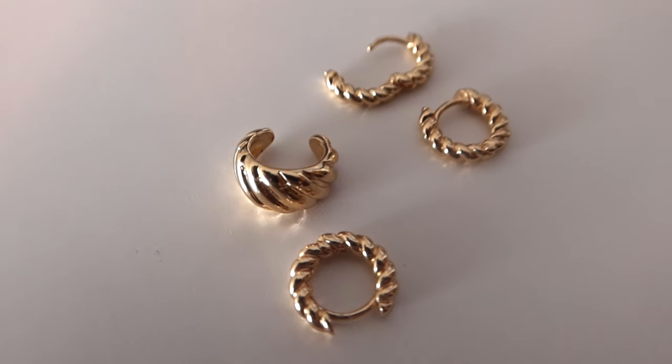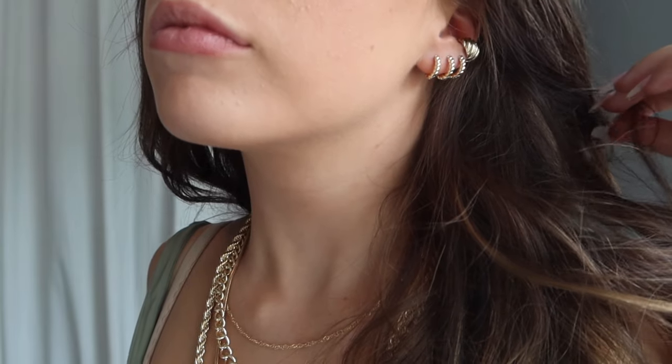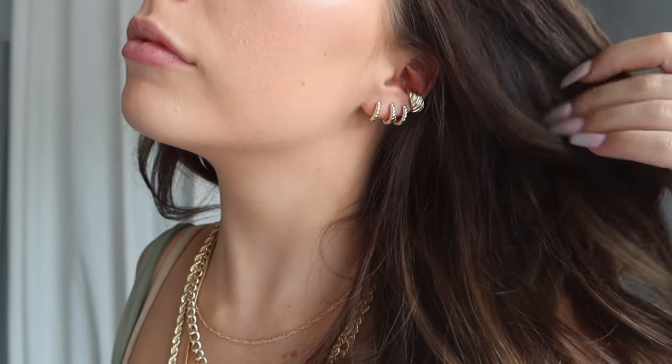The next earring set I actually bought two of — it comes with three tiny hoop earrings and one ear cuff. Since I have three ear piercings on each ear, buying two sets worked out perfectly, one for each ear. The quality is amazing — they click in perfectly, they're small, dainty, and pretty with a little twist detail. These are definitely going to be my new go-to everyday earrings for my second and third piercings.